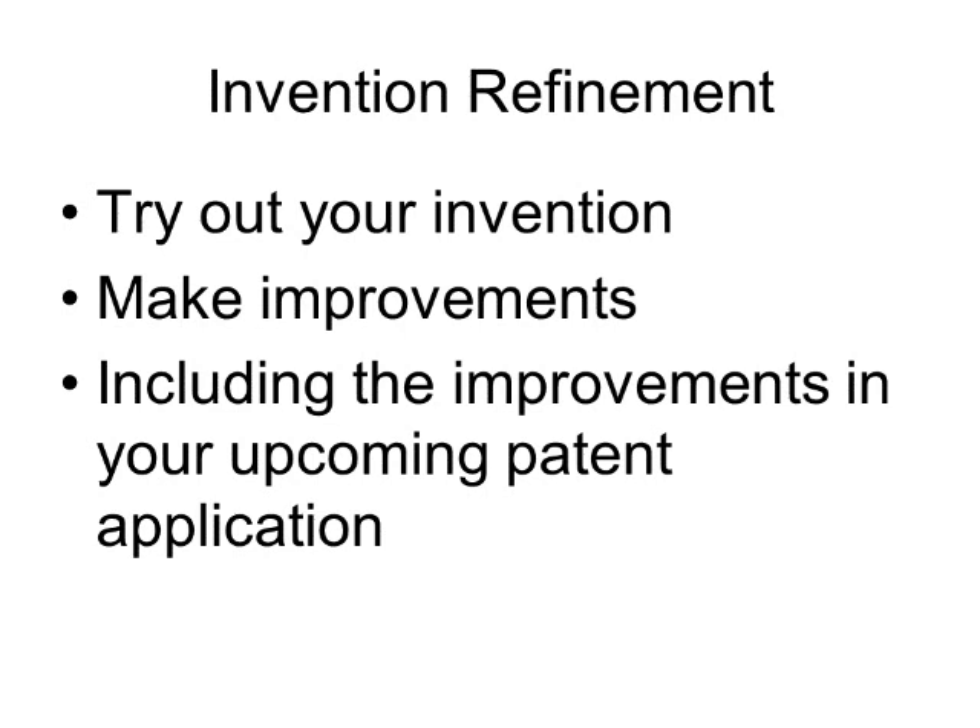So with a working prototype, you can try out your invention, see what works and what doesn't, make improvements, and include those improvements in the future patent application. So there is benefit to doing some prototyping before filing a patent application.